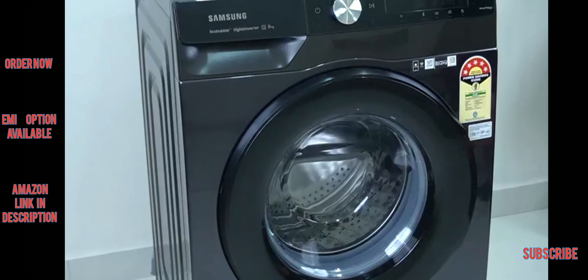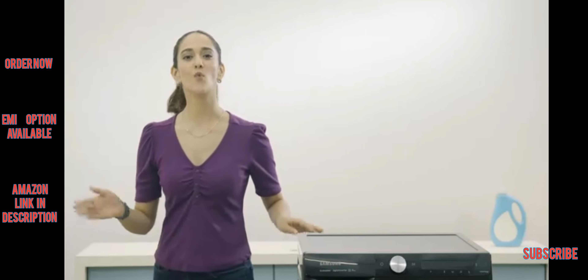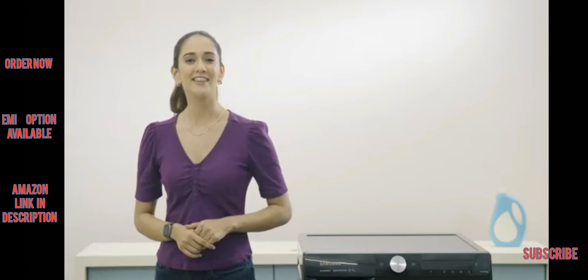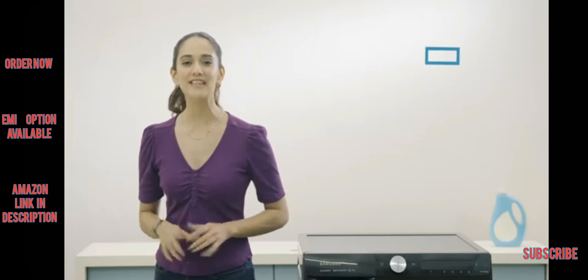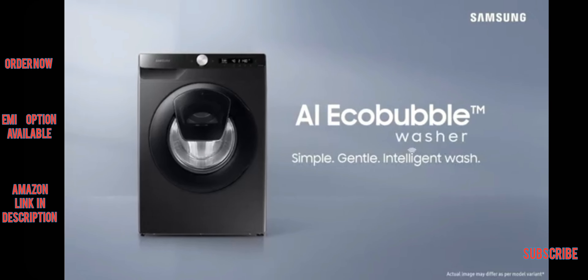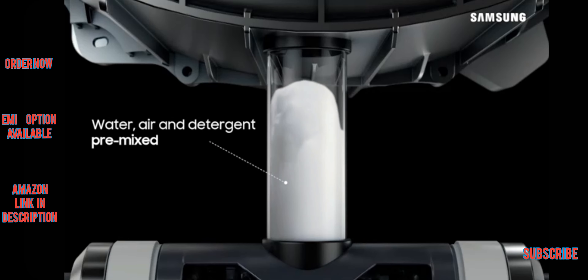It is also available in a 2021 variant which you should definitely check out. Hey there, I'm Anushka Chauhan and today I want to introduce you to the washing machine that made doing laundry easy breezy — the AI Eco Bubble 8 kg 5 Star washing machine from Samsung.